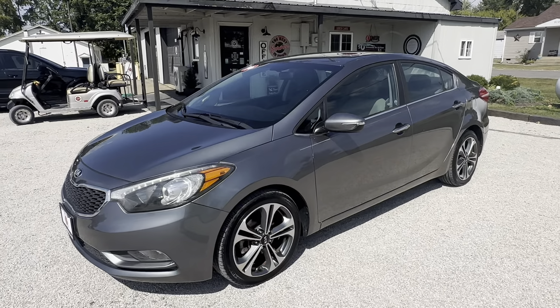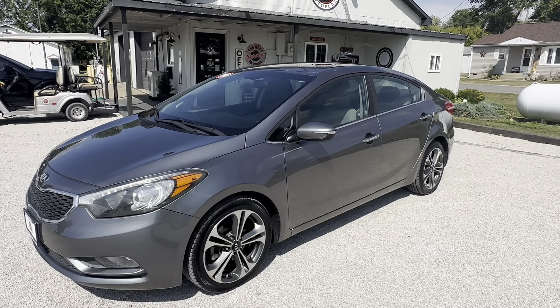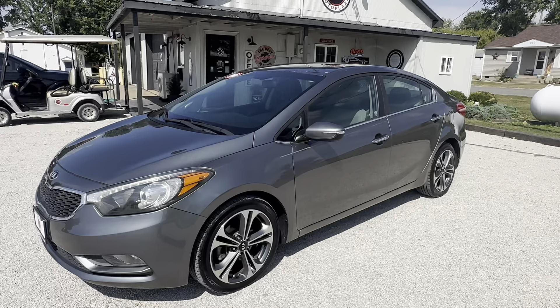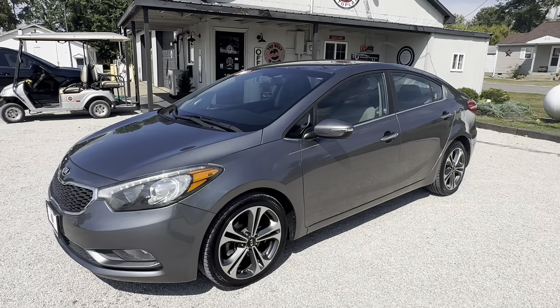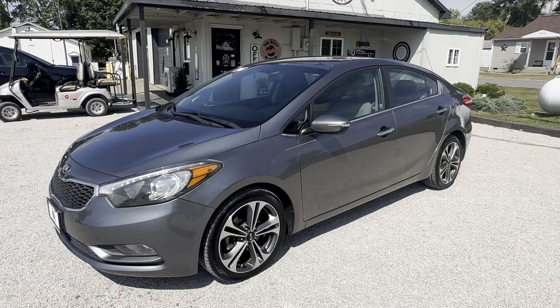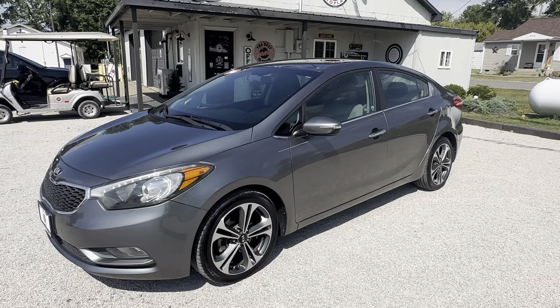Alright guys, again this is a 2016 Kia Forte EX. Stop by and see us at 9th Street Auto Plaza. We're located at 800 and a half West 9th Street, Mt. Carmel, Illinois. You can reach us at 618-450-2600. Hop on the website at 9th Street Auto Plaza — you can view a free Carfax report.